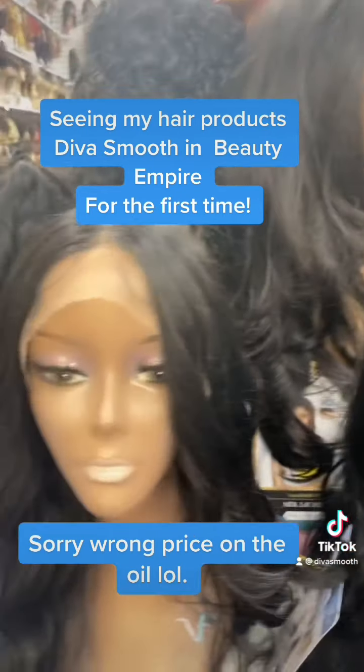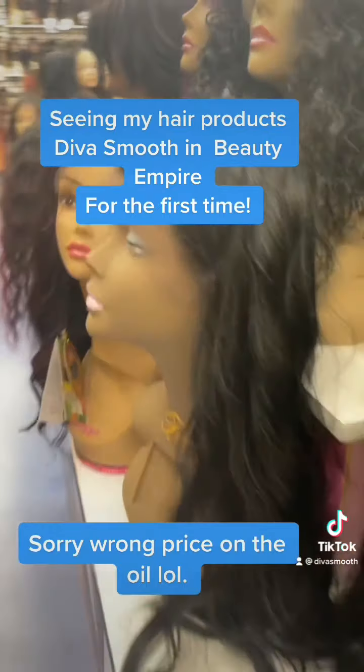I am loving that. You cute too, girl. Oh, you cute. You cute. Y'all cute.